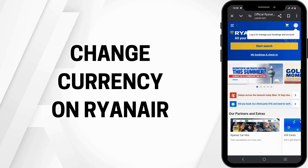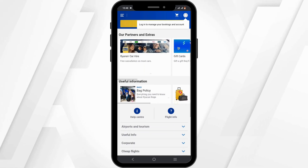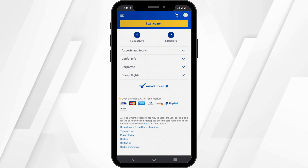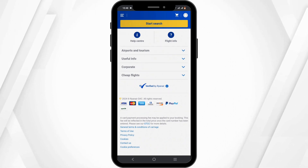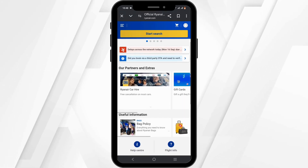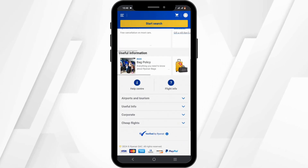How to change currency on Ryanair. Hey everyone, welcome or welcome back to the channel. To change the currency on Ryanair, we hate to break it, but there is no such option to change the currency after booking in Ryanair. However, if it is really a necessity, there are some things you can do.